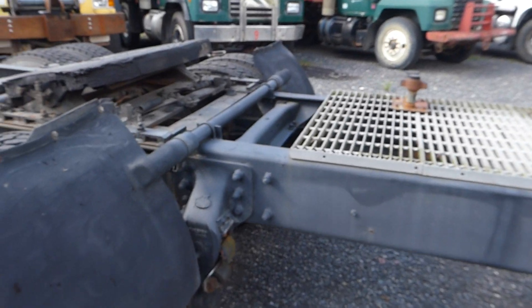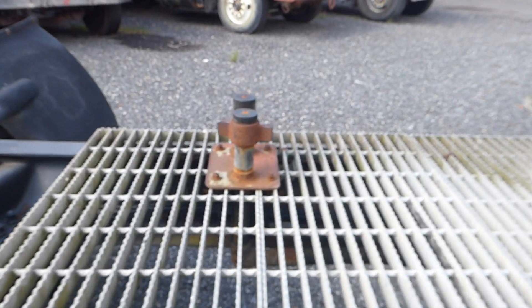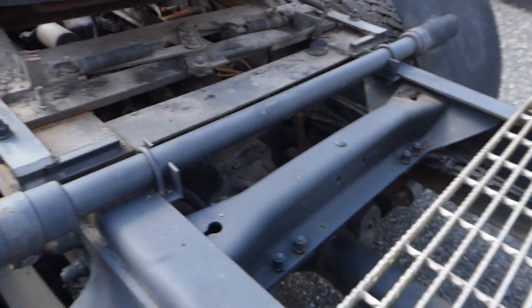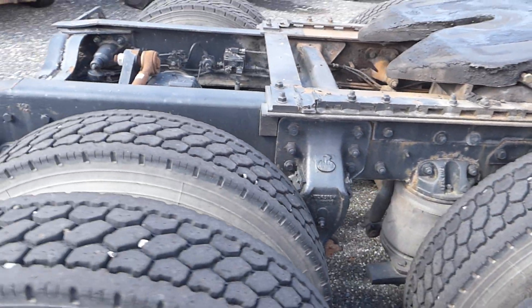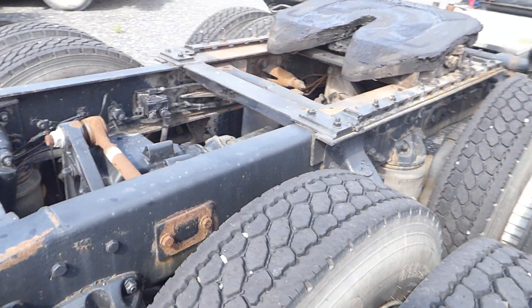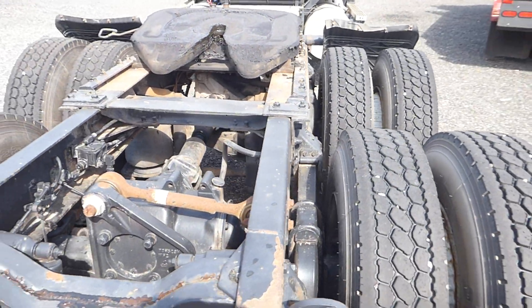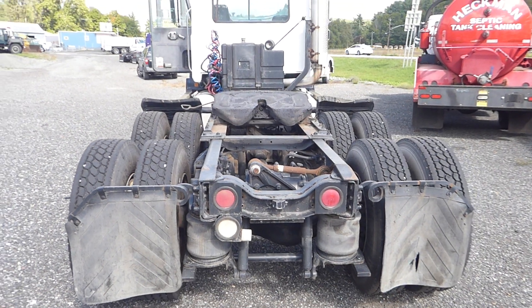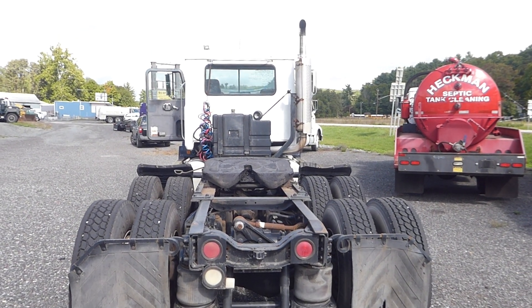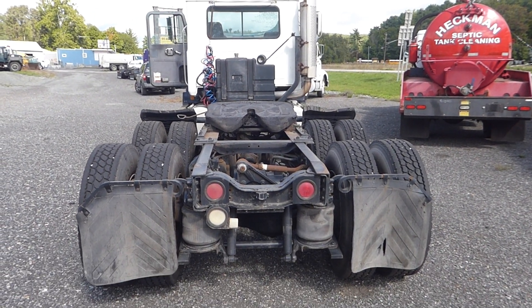It does have Mack rears with 4 airbags, manual slide 5 wheels. Tires are in really good shape all the way around — you're looking at 3 quarters life on almost all of them. You do have one up front that's a little bit lower, about half life.